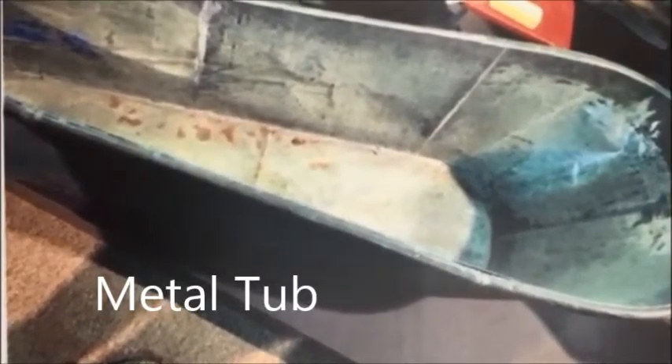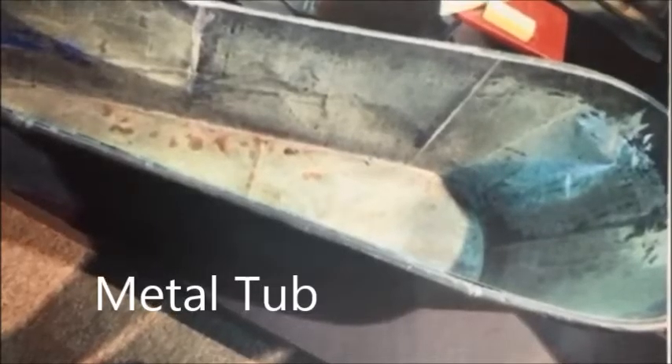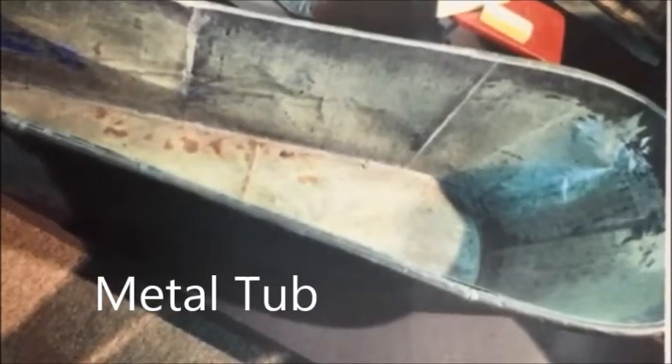This is a metal tub. It was used in the mid to late 1800s. Bathing was a rare experience on the frontier. Typically, baths were only once a week and bathwater might have been used by everyone in the family. Sometimes bathwater was then recycled into water for laundry or household cleaning.